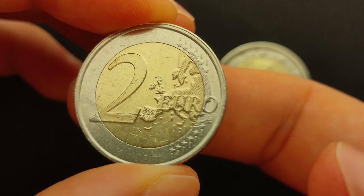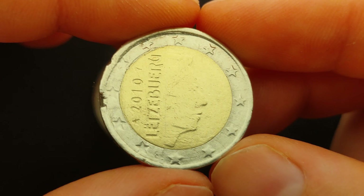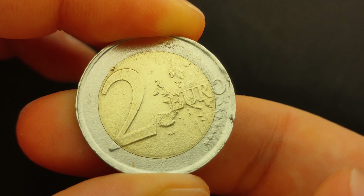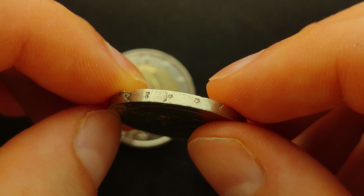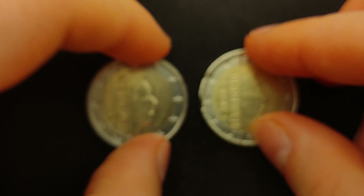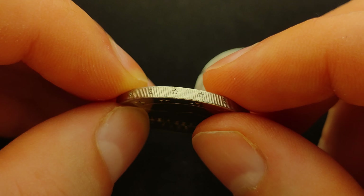Here is the normal coin and how the two faces should align with each other. And here is the error coin again with the radial shift. The edge of this coin also has the inscription 2, star, star in a sequence that repeats 6 times, but here the sequence doesn't alternate between upright and inverted. Here is the normal coin and how the inscription along the edge should alternate. And here is the edge of the error coin without the alternating sequence.